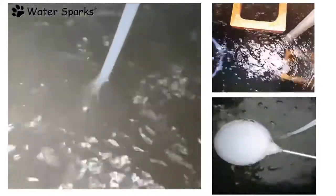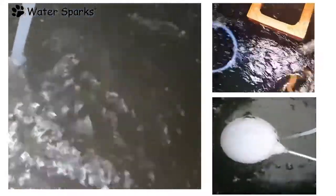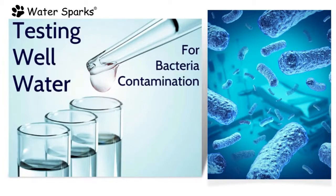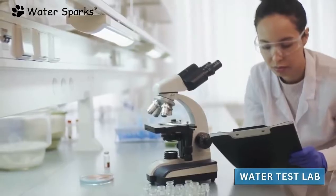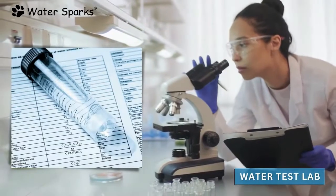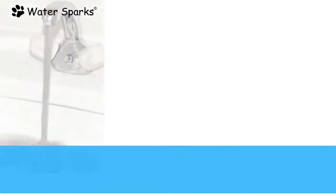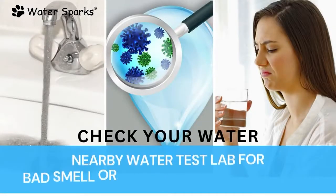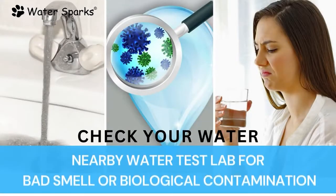To address this problem, there exists a specific unique method. To find out the reason behind the bad smell in the water, we need to test the water to examine the growth of bacteria, the speed of bacterial growth, and the oxygen demand in the water. After examining the report, we are able to determine the right solution to remove the black colour along with the bad smell.